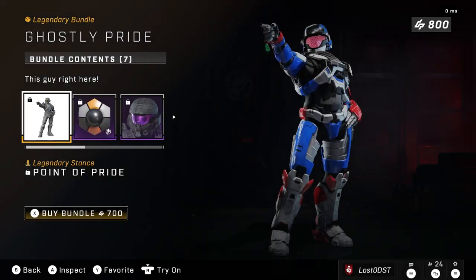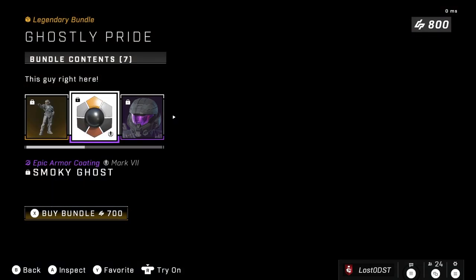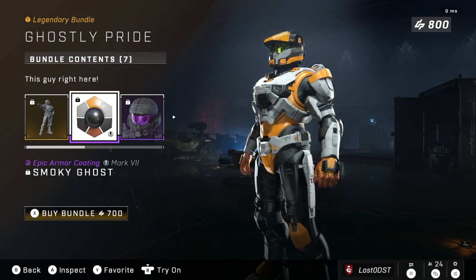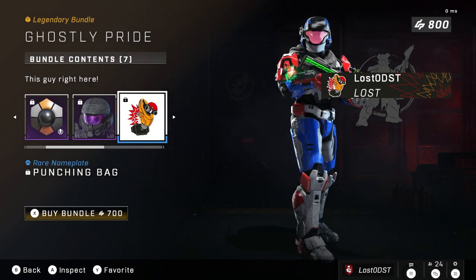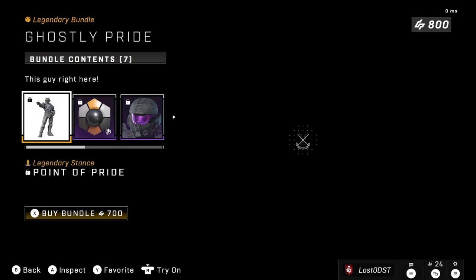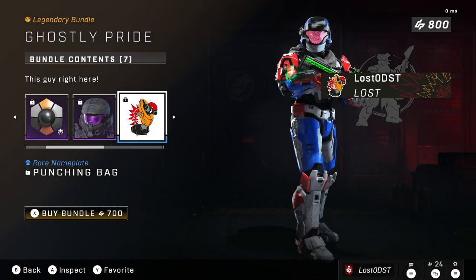The last bundle is called Ghostly Pride. We've got Point of Pride, which is a stance with your Spartan pointing, plus a pretty cool armor coating called Smoky Ghost for the Mark 7. There's also Royal Prelate, a really cool visor, a funny nameplate that's grunt-themed — I think it's the Grunt Decoy or Grunt Target — plus an emblem. This one goes for 700 credits.